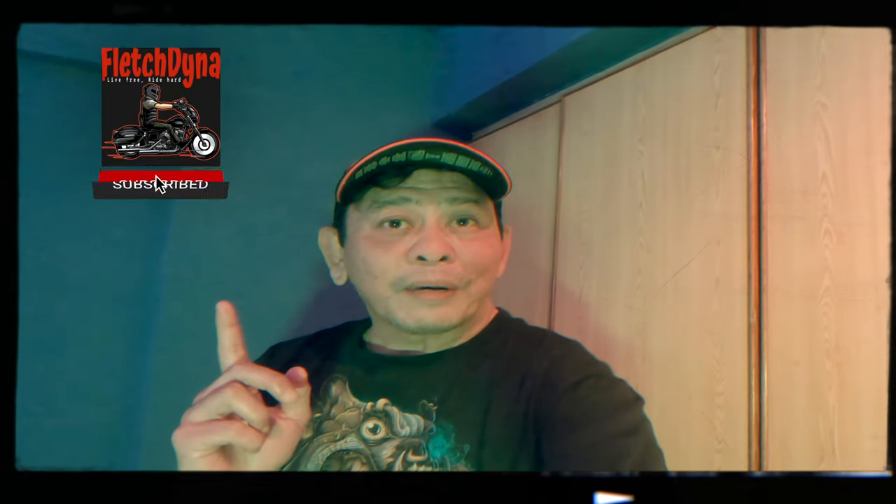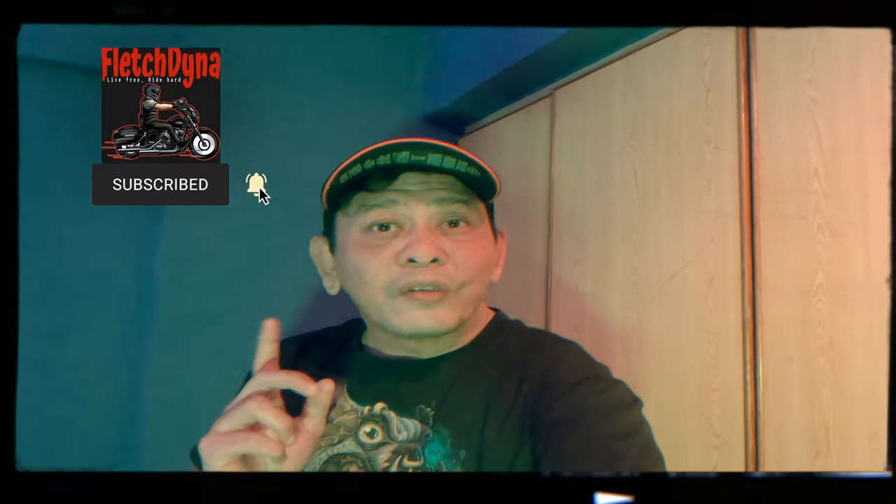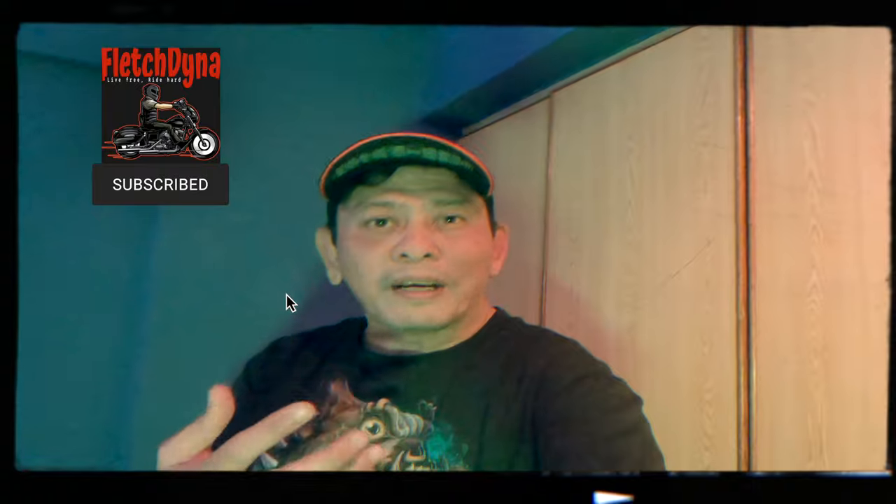Anyway, I do hope that you enjoyed this video. If you haven't yet, please click the like button. And if you're new to this channel, please click the subscribe button and don't forget to hit the notification bell to let you know when my next video is out. Thank you very much for watching. I'm Fletch, and you have a great ride.